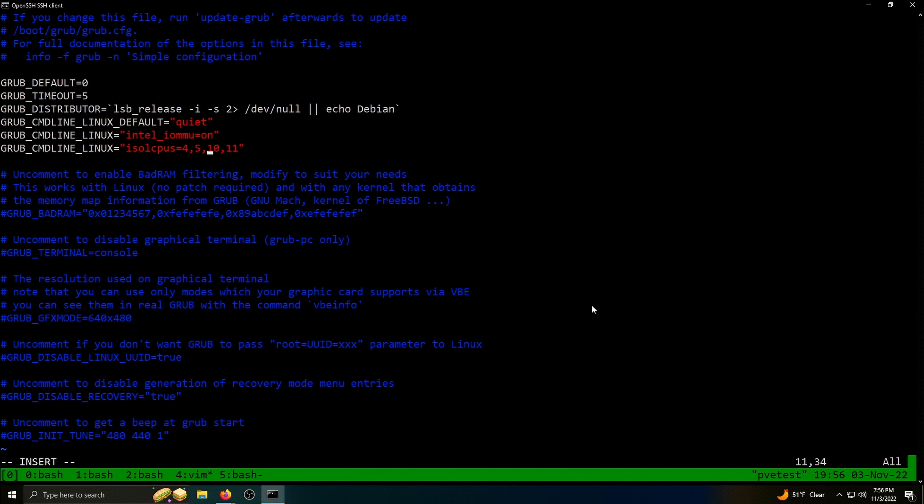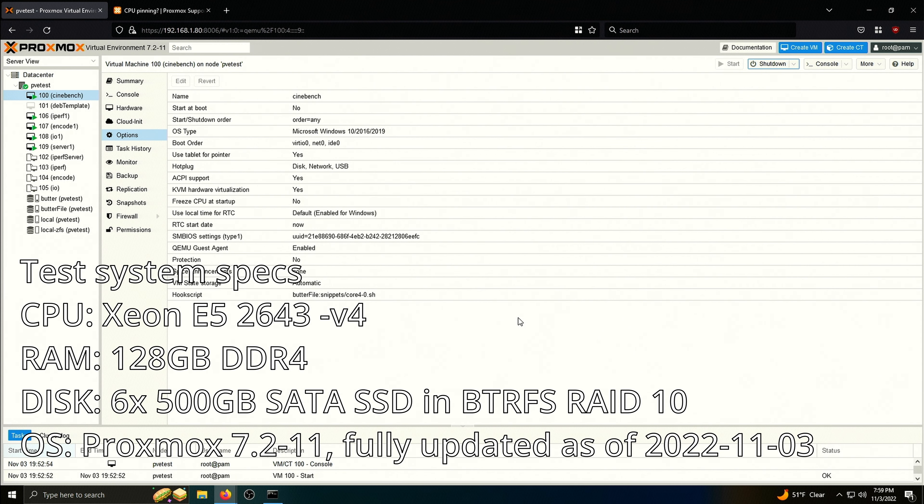You actually need to tell the kernel at boot not to run on those specific cores. The way to lock the system away from specific CPU cores so you can assign them to a VM exclusively is to use isolcpus. This is a kernel parameter, so it must be assigned at boot by editing the grub configuration file at /etc/default/grub. You set GRUB_CMDLINE_LINUX with isolcpus= and the core numbers. Those cores will not be used by the Linux kernel unless you specifically allocate a process to them using taskset. HTOP will show those cores as existing but at zero usage until a process is assigned.